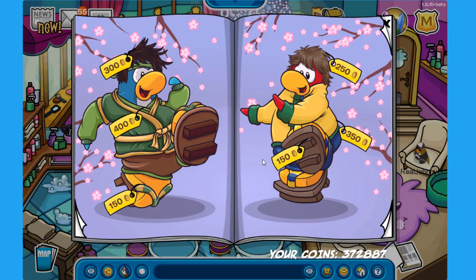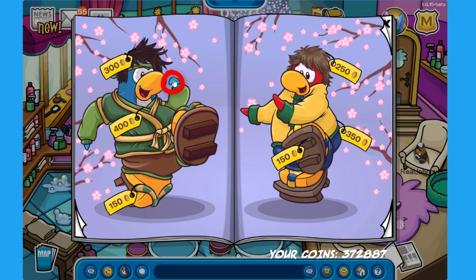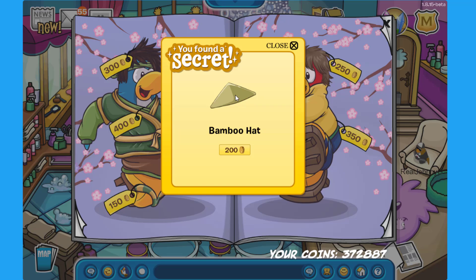Let's move to the next page with more cool ninja-related outfits. The first secret is on the eye of the blue penguin on the left — click there to find the Clear Sky Suit for 350 coins. Click on the flipper of the same penguin to find the Tea Ceremony Robes for 550 coins. Click on the little flower on the back to find the Bamboo Hat for 200 coins.